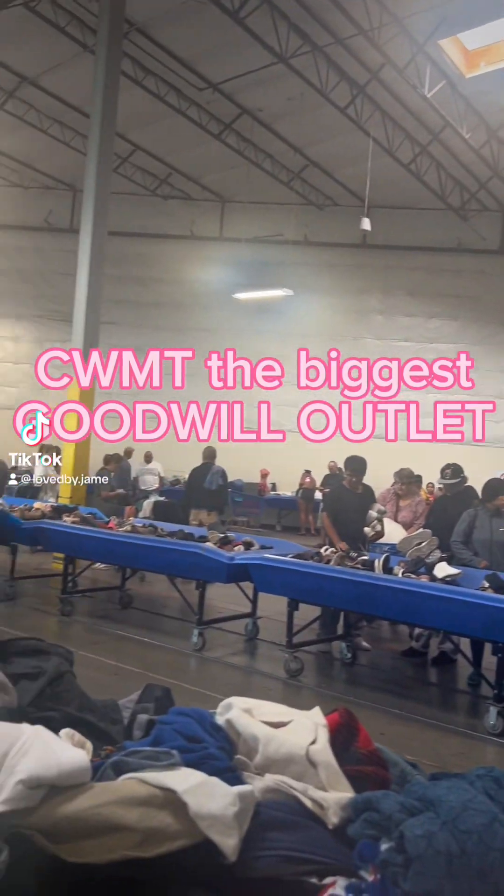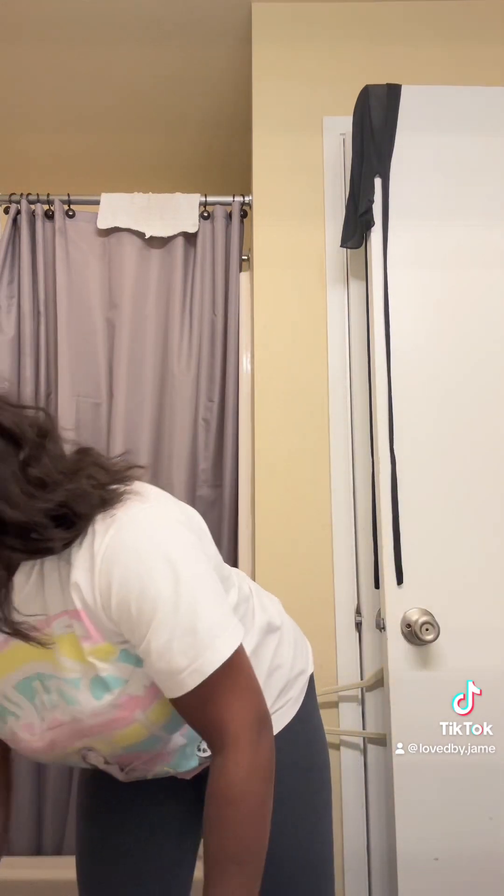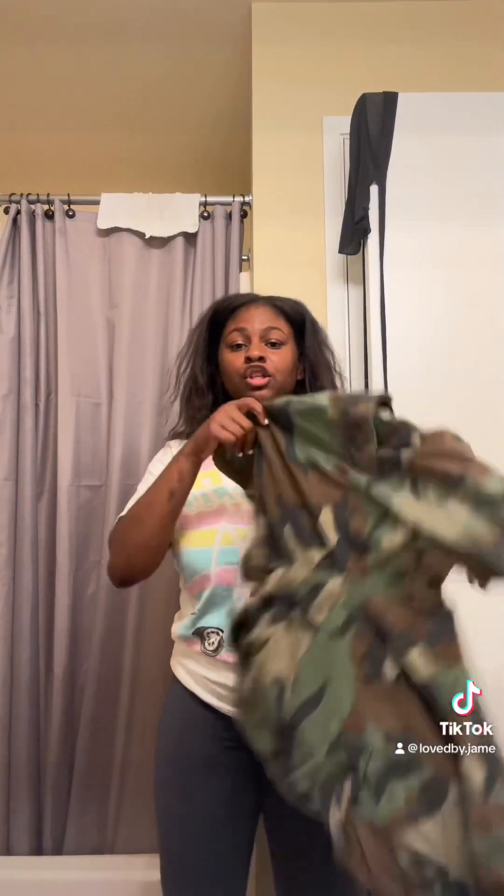Come with me to the biggest Goodwill outlet I've ever seen in my life! Okay, I'm finally home. First of all, it was huge. Secondly, it took me forever to find parking, but it was all worth it. I'm about to show you everything I got, starting strong.